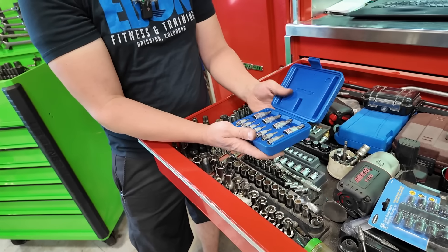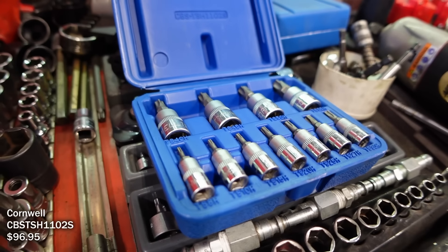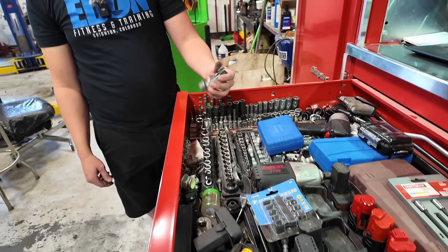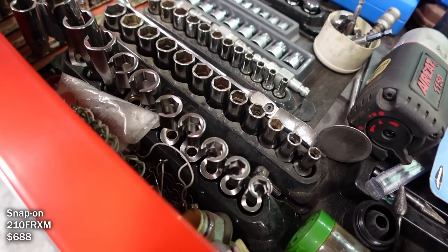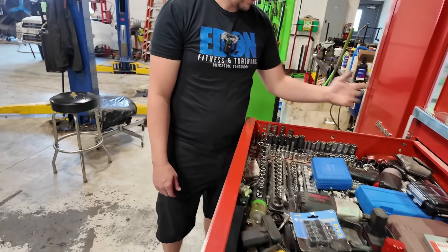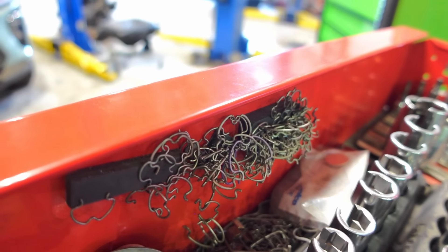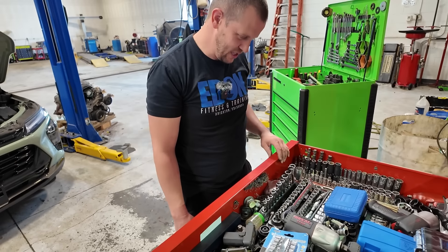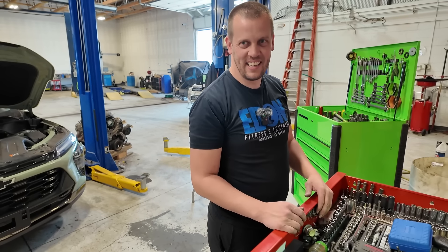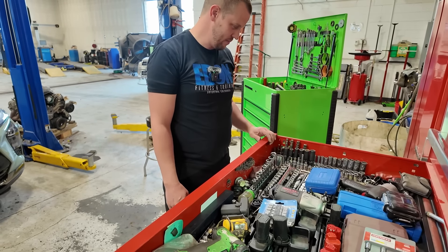These are five-point Torx sockets — they're starting to use them more and more. I'd only used them a couple times but in the last month three guys borrowed them. These are line wrenches, great for getting off diesel fuel lines and everything's high-pressure direct-injected now so I use those quite a bit. I saved a couple of these radiator drain plugs — every time you replace a radiator I just started saving them. Turns into saving a whole bunch of them. Then I got my wrench drawer.